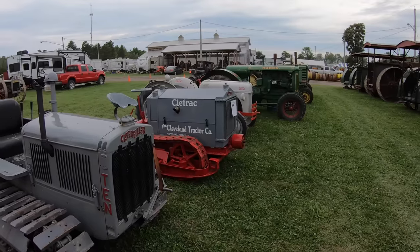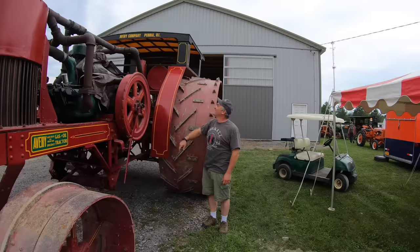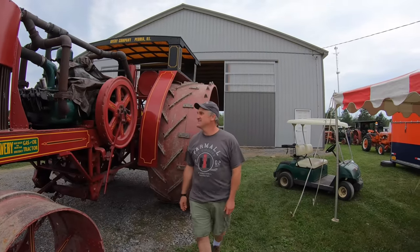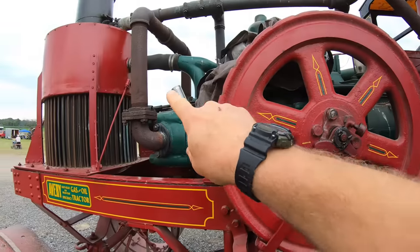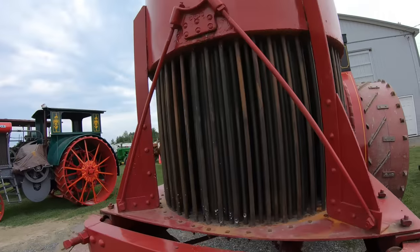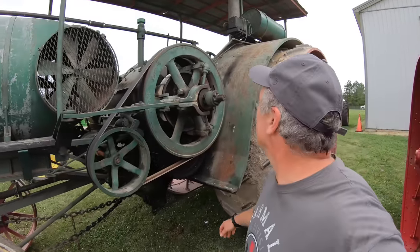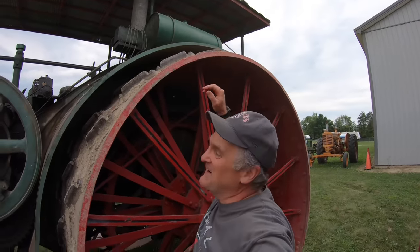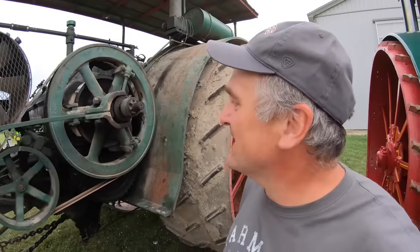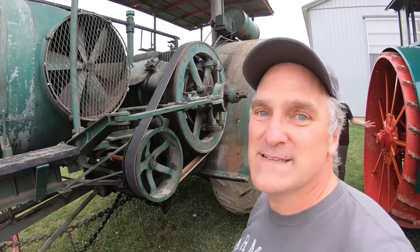Here's another one — a cleat track right next to it, same size. Wow — big gasoline tractor. Horizontally opposed four-cylinder engine, two cylinders on each side. Look at this radiator — it looks hand-built, all individual copper tubes. I think this may be the biggest one here — an Altman Taylor 30-60. Look at the size of it, eight feet or so.